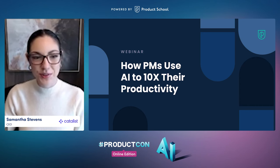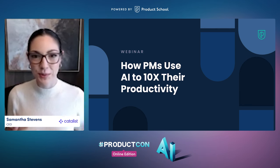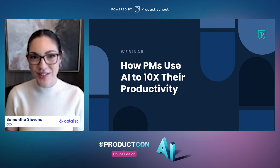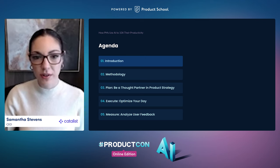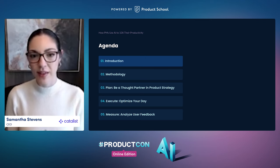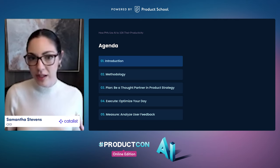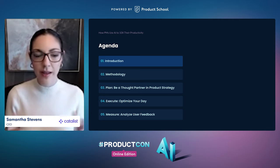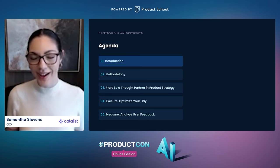Hi everybody. Welcome to the Product School webinar on how product managers use AI to 10x their productivity. Today we're going to be going over three ways that product managers can use AI to help them in their day-to-day jobs: planning and creating a product strategy, executing and optimizing your day in a tactical way, and using AI as a measurement tool to help analyze feedback and data.